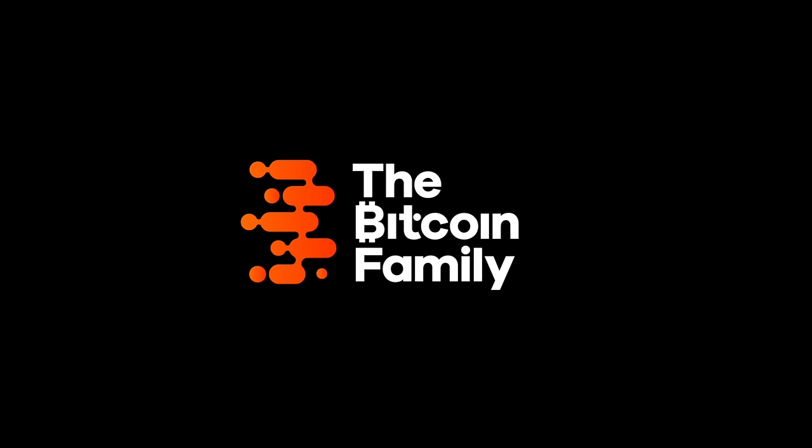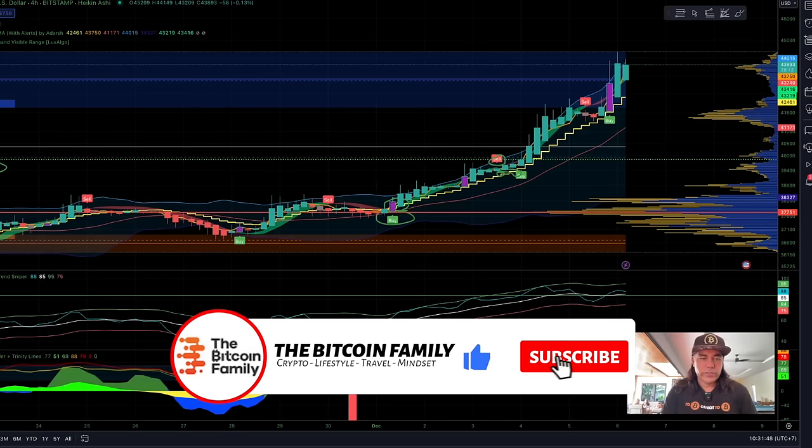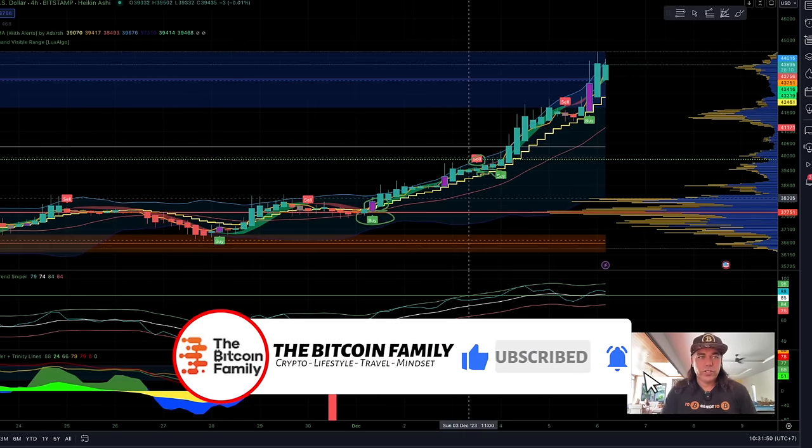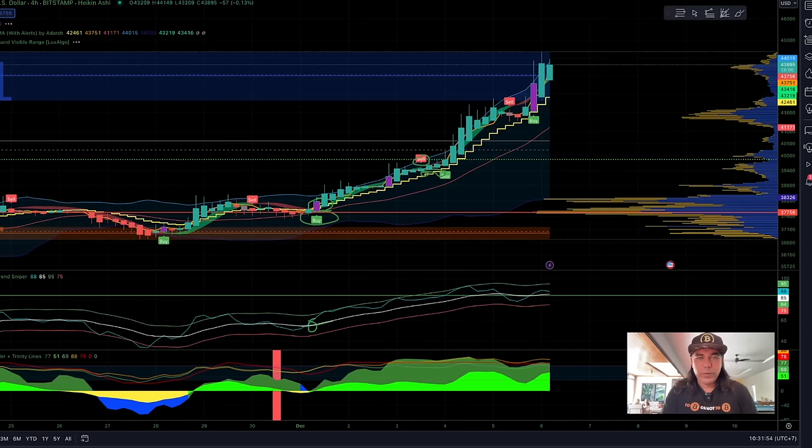Let's quickly jump into the charts. The charts will be done from behind my laptop so I can show a little bit better how they work, and then I'll be back on the beach — that's the magic of movies. The first chart of today is the four-hour chart. Congratulations to everyone — 44k Bitcoin, what a beautiful day.